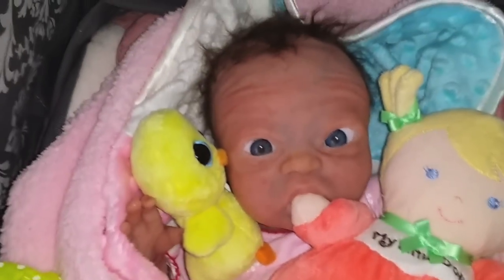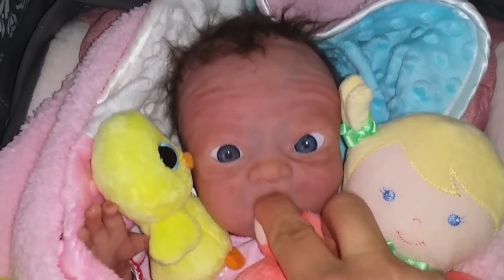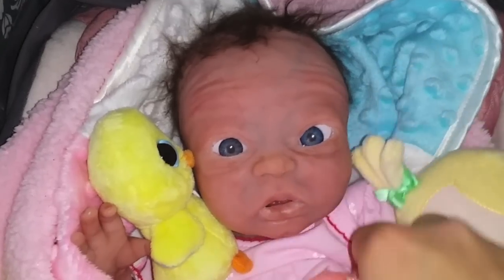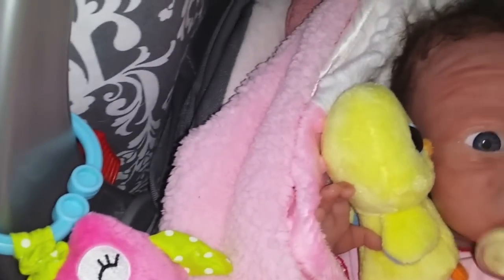Lennox Faye got tired of waiting for Mama to get her pacifier, so she started sucking her dolly. Can I have your dolly? I'll trade ya. She's all scared — it's okay. Mommy's going to give you one of these. It's a little binky.